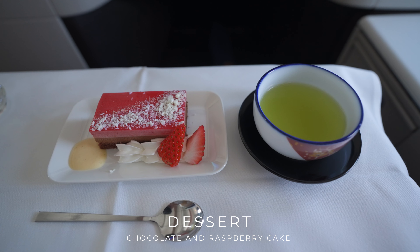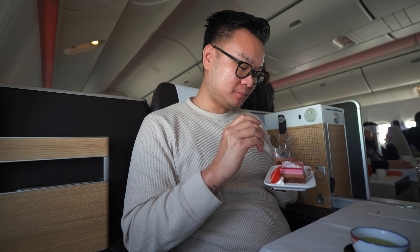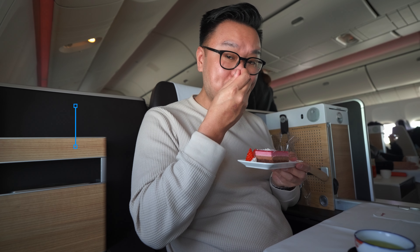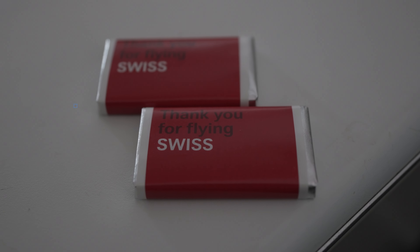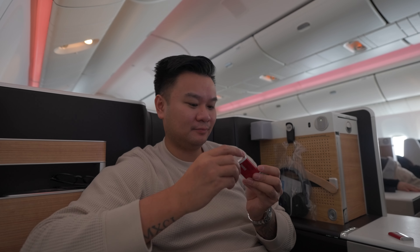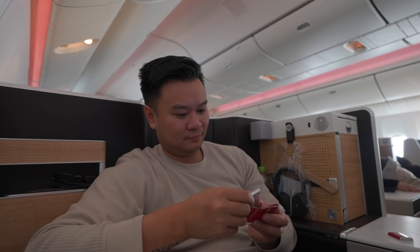For dessert I opted for the chocolate and raspberry cake. Unfortunately the cake was only average and tasted like something you'd find at a grocery store. My rating: 3 out of 10. After dinner, a flight attendant came through the cabin with a box of chocolates. The meal service began impressively with a delicious appetizer, but the rest of the meal was just disappointing.